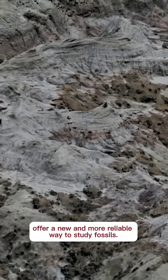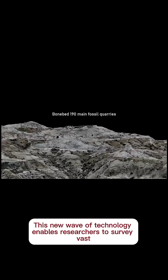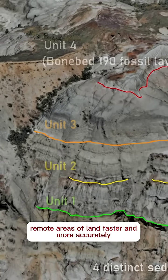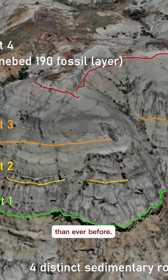The drone-assisted 3D models offer a new and more reliable way to study fossils. This new wave of technology enables researchers to survey vast remote areas of land faster and more accurately than ever before.